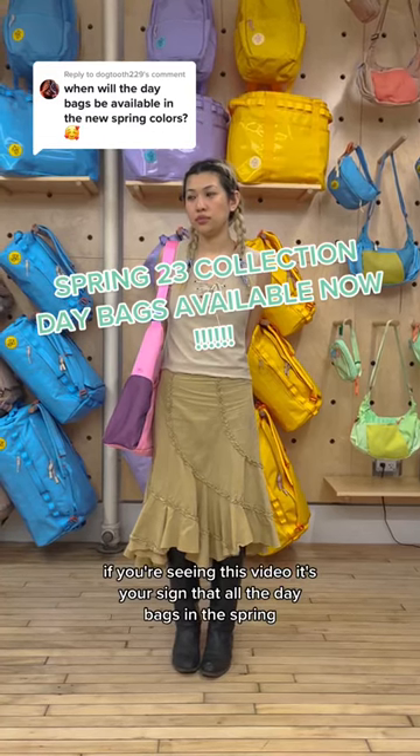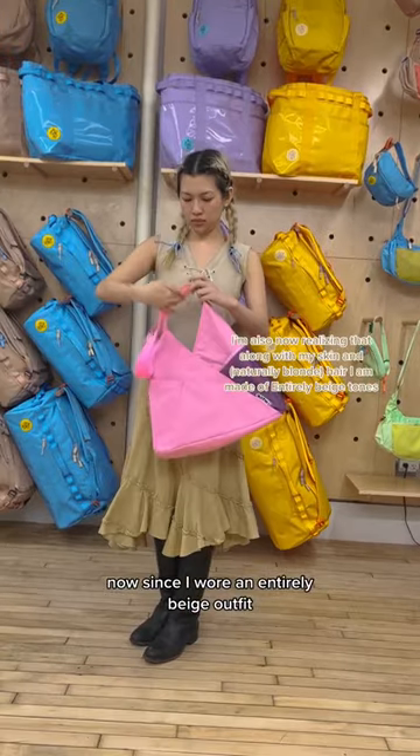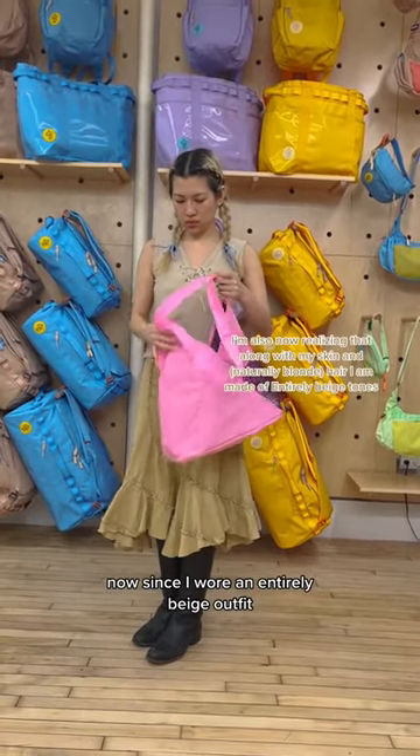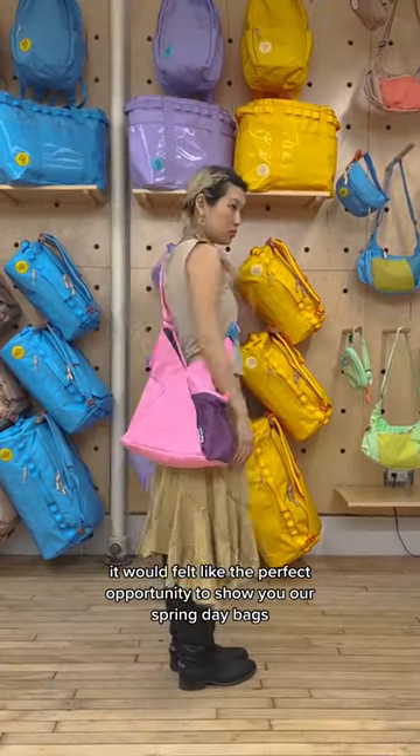If you're seeing this video, it's your sign that all the day bags in the spring new colors are available now. Since I wore an entirely beige outfit, it felt like the perfect opportunity to show you our spring day bags.